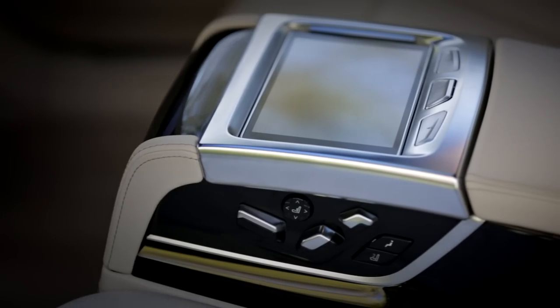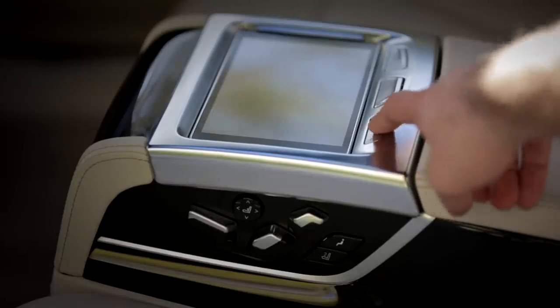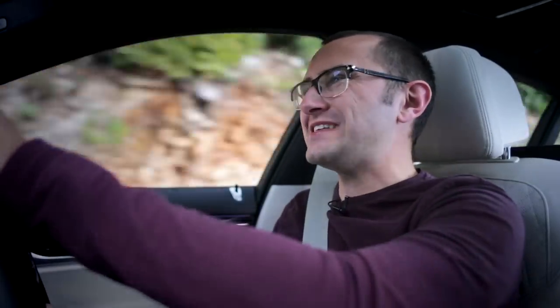There's also a tablet back there that can give you various bits of information about the car and gives the rear passengers a little bit of control over the car's functions — for example, massaging seats. Those are a thing back there. And there's even an HDMI port, which means in theory you can turn your 7-series into a mobile PlayStation. I definitely like the sound of that.